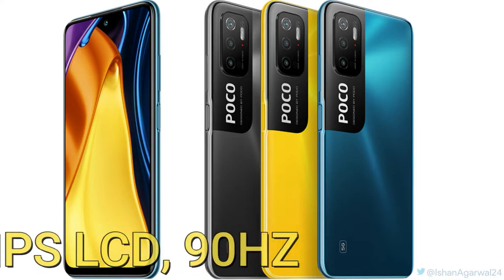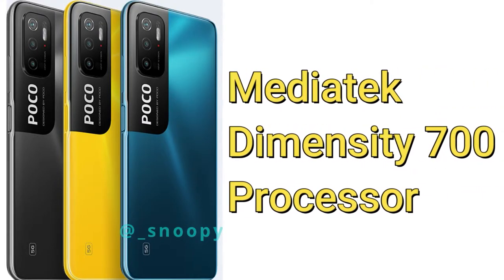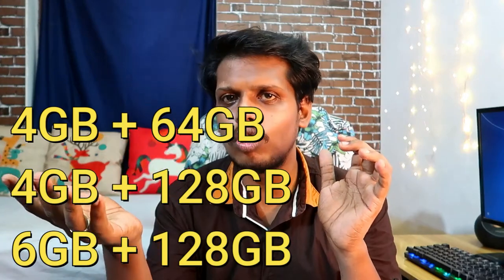This is a 5G-based smartphone powered by the MediaTek Dimensity 700 processor. It will come in the following configurations: 4GB plus 64GB, 6GB plus 128GB, and 4GB plus 128GB. There might be a chance of changes in the memory configuration.